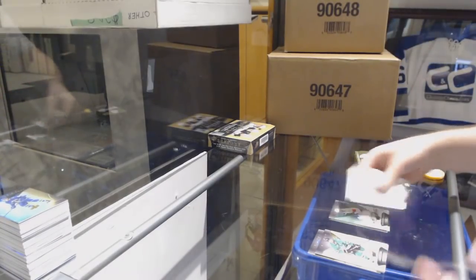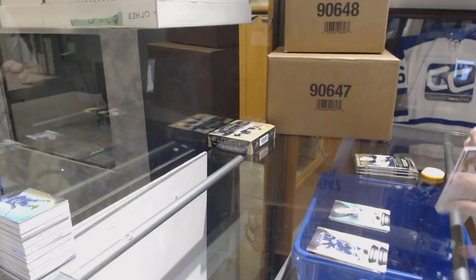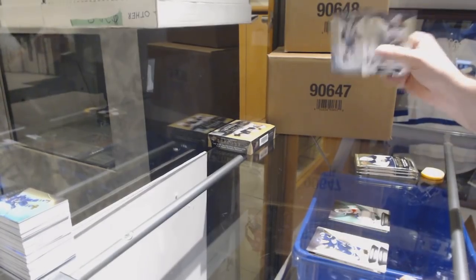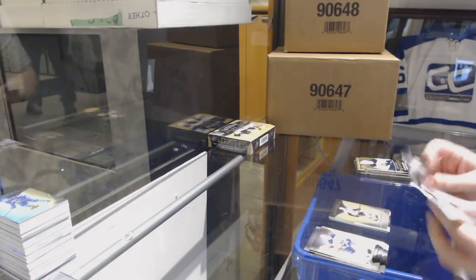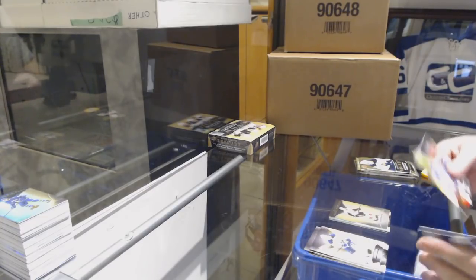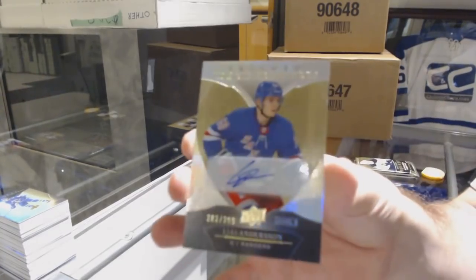Jersey numbered to 331 for the Florida Panthers with Alexander Barkov. Brady Tkachuk numbered 299, rookie premieres for the Ottawa Senators. We've got a rookie auto for the Rangers, numbered to 399 — Lias Andersson.